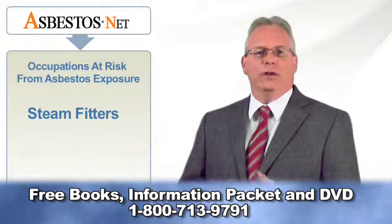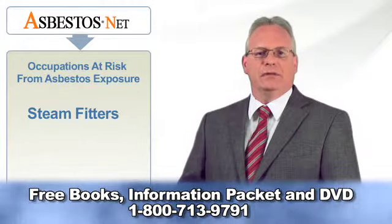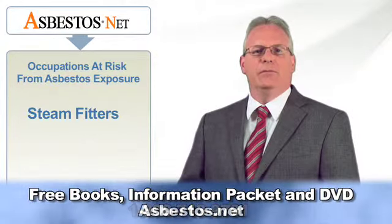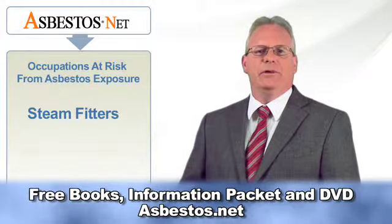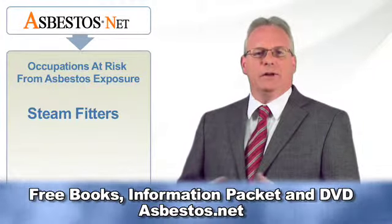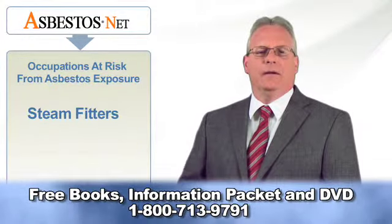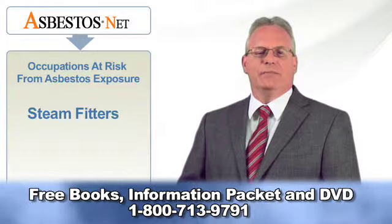When it came to lagging or heat shielding, steam pipes in many ships and in commercial and residential buildings were frequently sprayed with a commercial product manufactured by the WR Grace Corporation. This product, known as Monocode, was touted by the Grace company as being asbestos free, but in reality contained up to 12% asbestos.